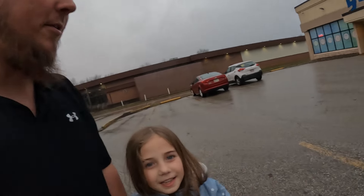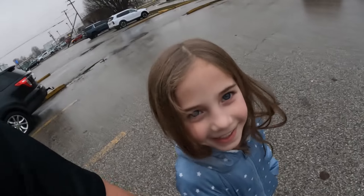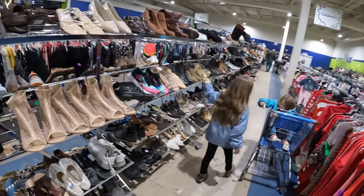We've arrived at the last Goodwill of the day. Hopefully we find some good stuff. Fingers crossed — let's go see what deals they've got.